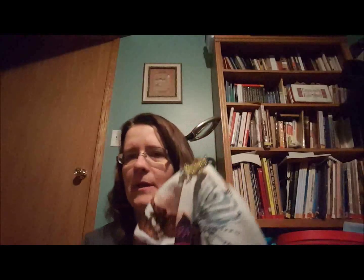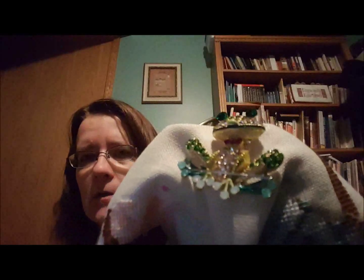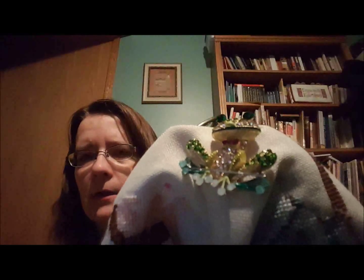Somebody asked about my needle minder — I don't remember if it was here or Instagram. But this needle minder was a gift to me. Gina at Gina's Unique Boutique is the person who made it, and somebody bought it for me. I wanted to point that out in case somebody had asked — I think it might have been on Instagram.